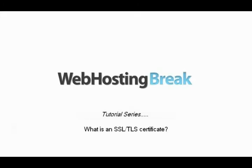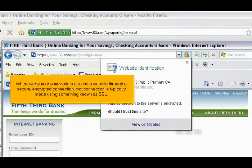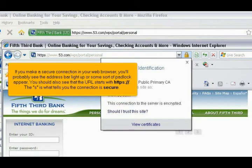What is an SSL certificate? Whenever you or your visitors access a website through a secure, encrypted connection, that connection is typically made using something known as SSL. If you make a secure connection in your web browser, you'll probably see the address bar light up or some sort of padlock appear. You should also see that the URL starts with HTTPS — the S is what tells you the connection is secure.